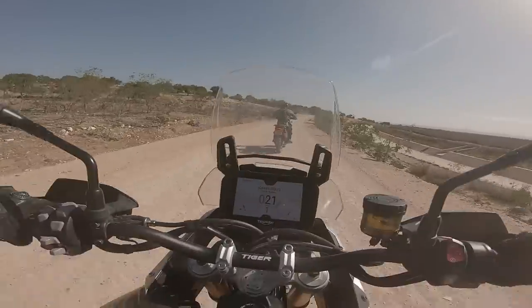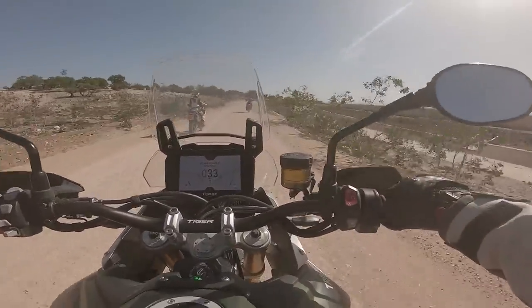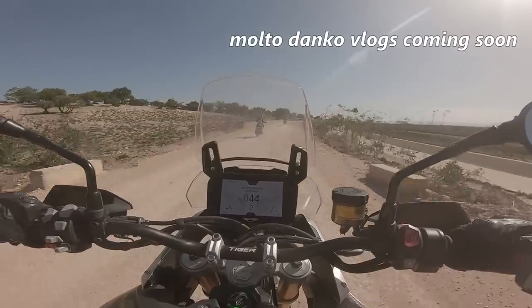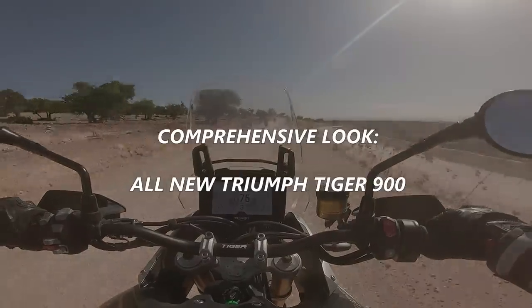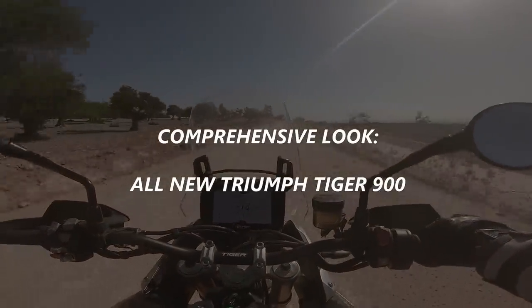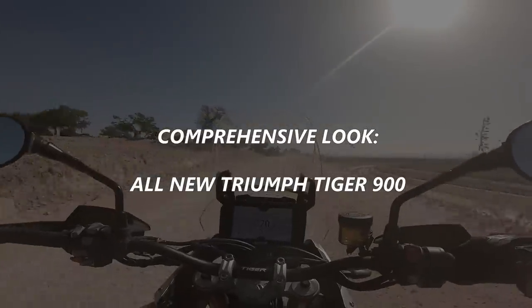As a quick aside, I will be putting out a longer form, more raw impression of the bike as I rode it around Morocco. You guys know I had to capture some good old-fashioned moto vlogs while I was on it, so be on the lookout for that later on and subscribe so you don't miss it. Today's video is a comprehensive look and review of this new motorcycle, the Tiger 900. So let's get into it.